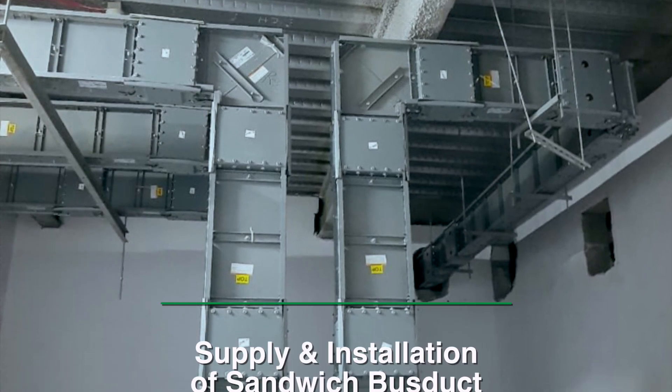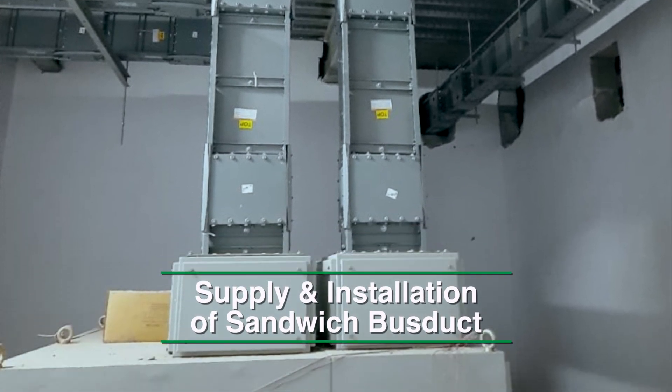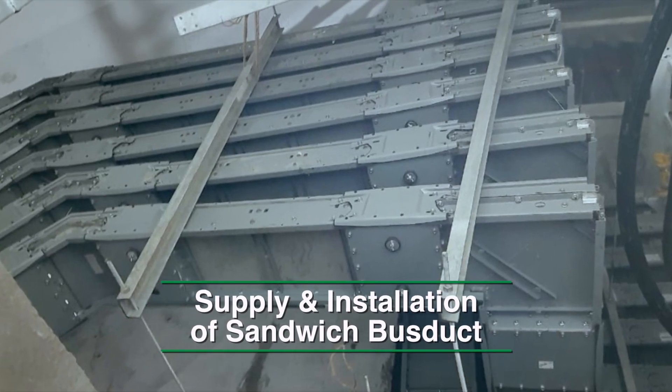To complete the basket, our in-house design and installation team is fully equipped to supply and install sandwich bus ducts.